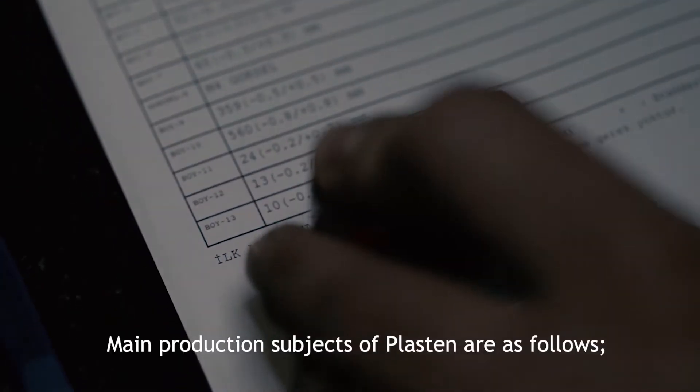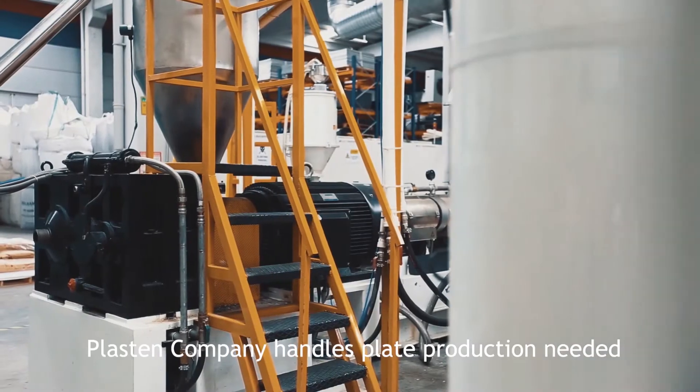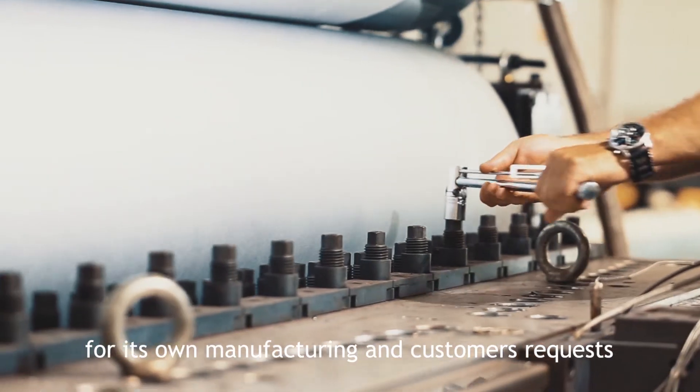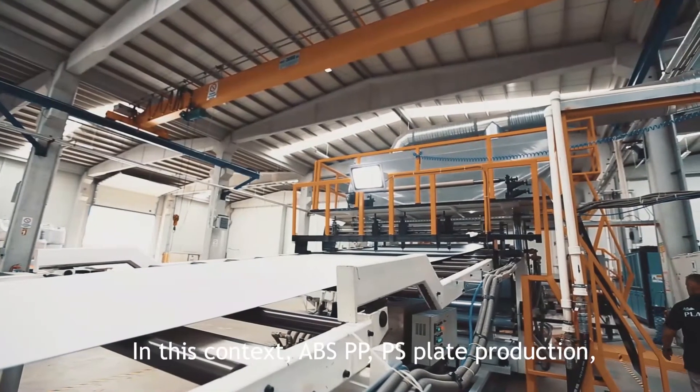Main production subjects of Plaston are as follows. Extrusion: Plaston Company handles plate production needed for its own manufacturing and customers' requests in-house, with the help of a double co-extruder.